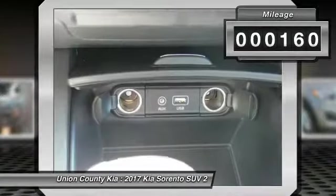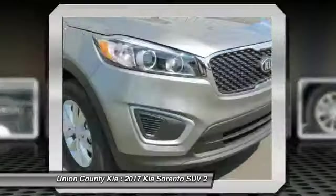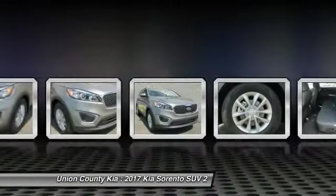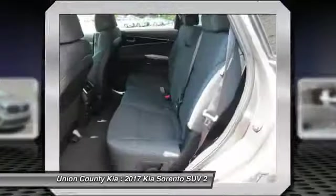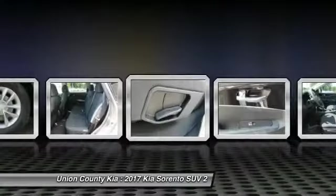Here are some of this vehicle's great options: traction control, anti-lock braking system, air conditioning, Bluetooth wireless data link for hands-free phone, power steering, cruise control, aluminum wheels, rear defrost, AM FM stereo radio, FWD.